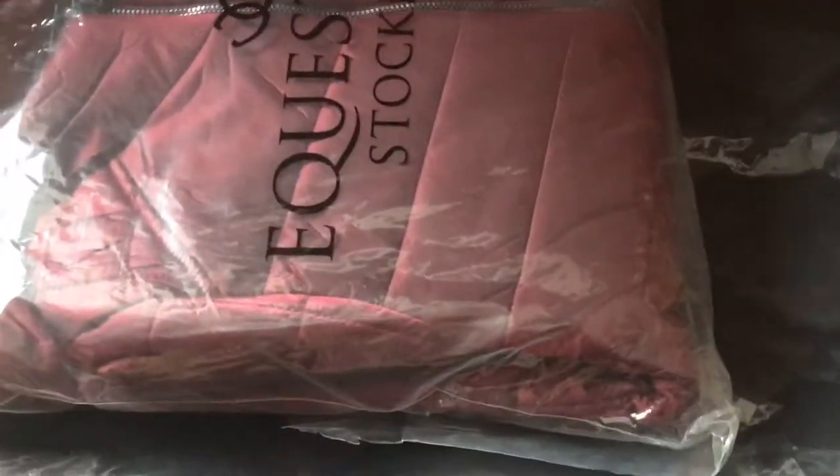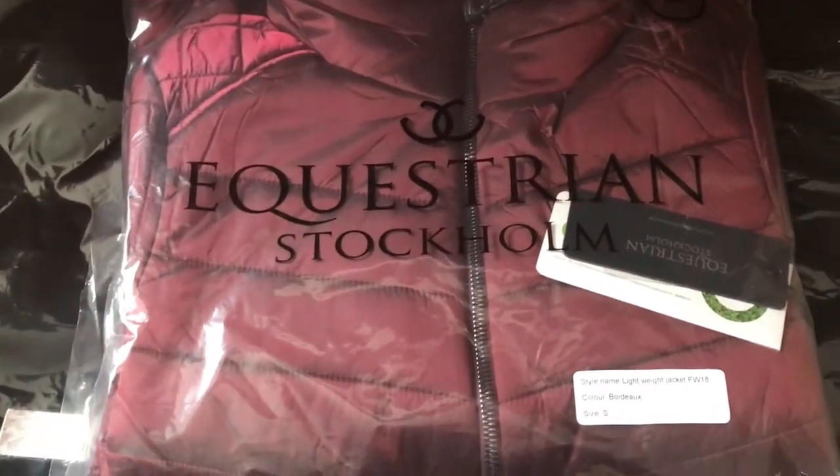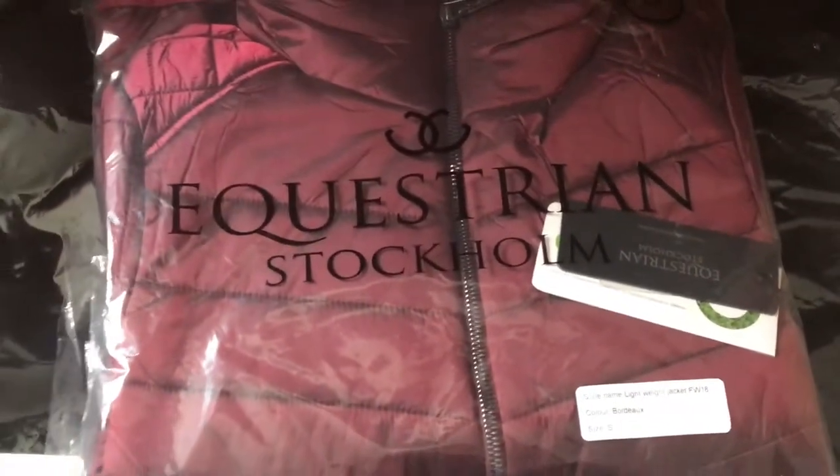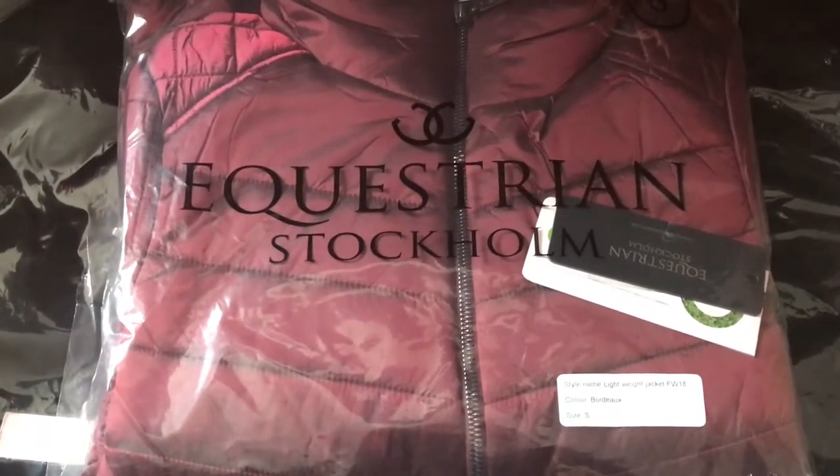So we're going to start with this gorgeous Bordeaux Lightweight Jacket. Bordeaux really is the main colour for the Autumn Winter range and this matches two of the new saddle pads. It's a lovely Autumn jacket.